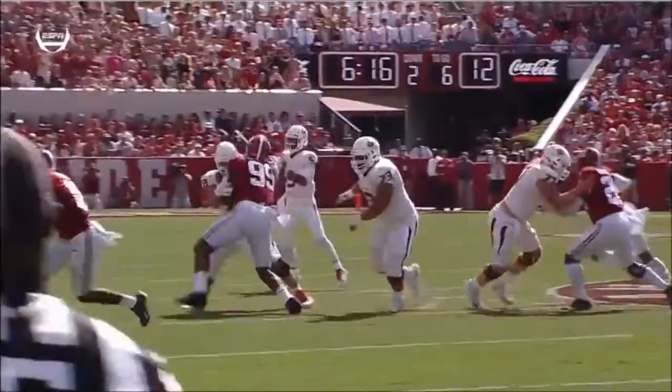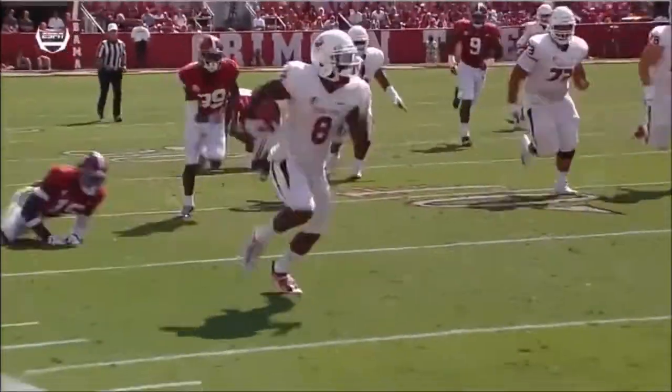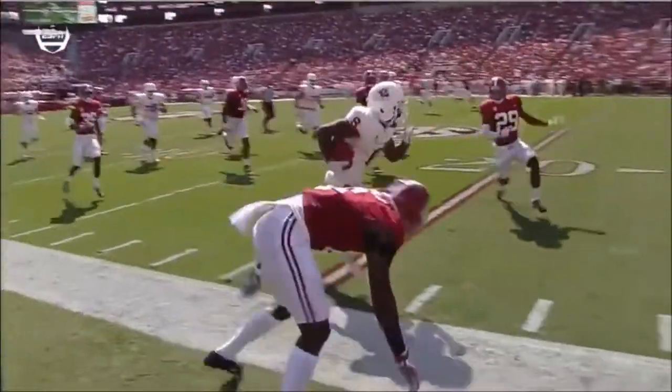Here comes the offensive scheme. They get the ball out quick, get a nice block, and get the ball in the playmaker's hands. Scott's one of those guys — fifth-year senior. They're going to move you.